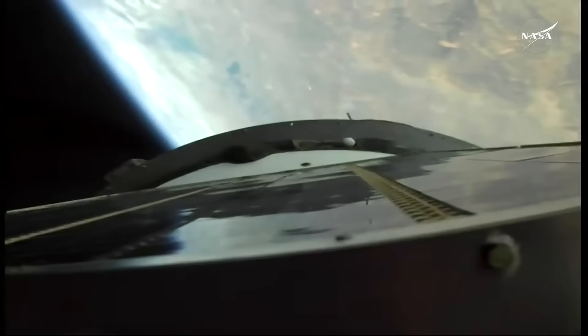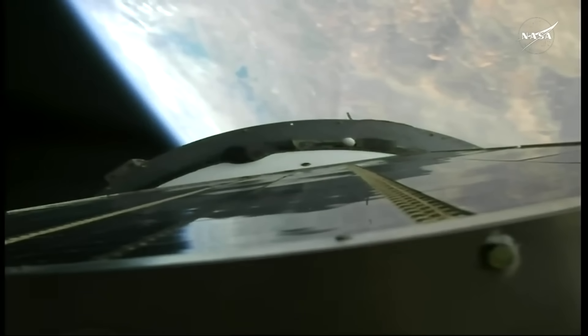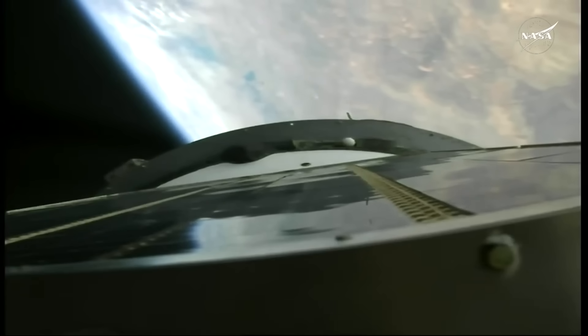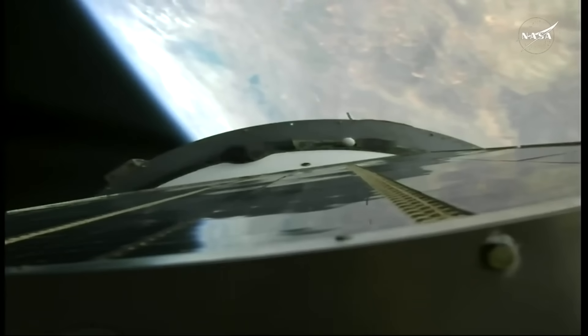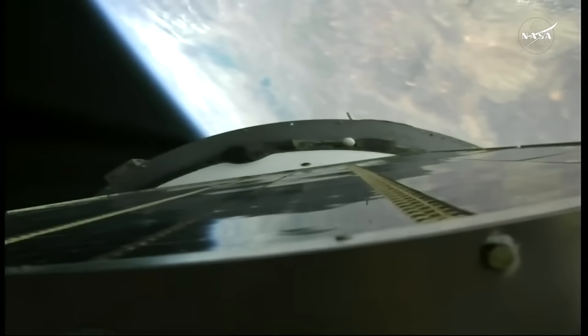Launch occurring on time at 12:47 and 15 seconds a.m. central time, 10:47 and 15 seconds a.m. Baikonur time. This view now from a camera on the upper stage of the Soyuz booster. Three minutes 20 seconds into the flight, all vehicle parameters continue to operate as planned. Thrust is operating nominally and everything nominal on board. The crew is feeling good. Good control of the vehicle. Five minutes of powered flight remaining.